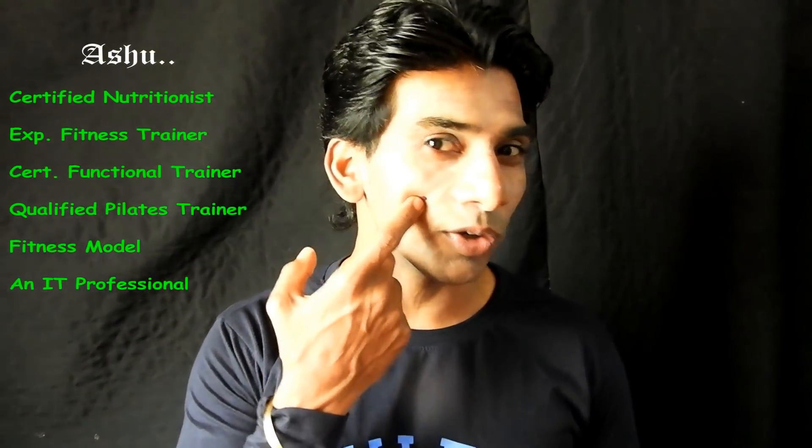Hi friends, welcome to Ashwasan Fitness. This is Arashu signing in. Sometimes you might feel annoyed to carry yourself with those acne on your face, and I'm sure you'll have this not-so-good feeling, isn't it? Particularly if you are going for a date with your guy or a girl.